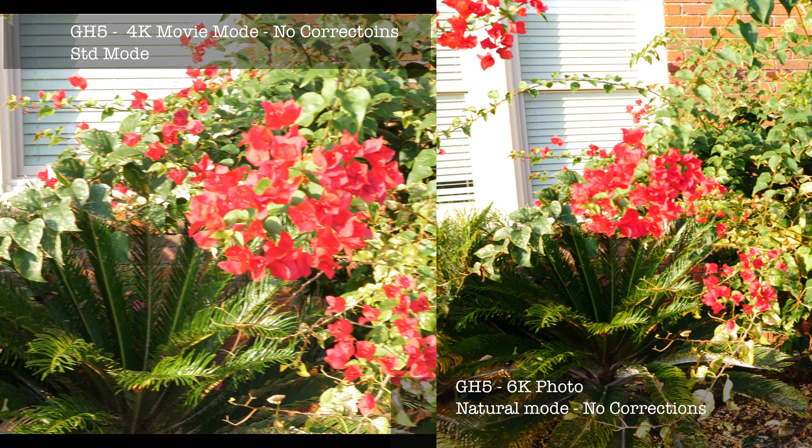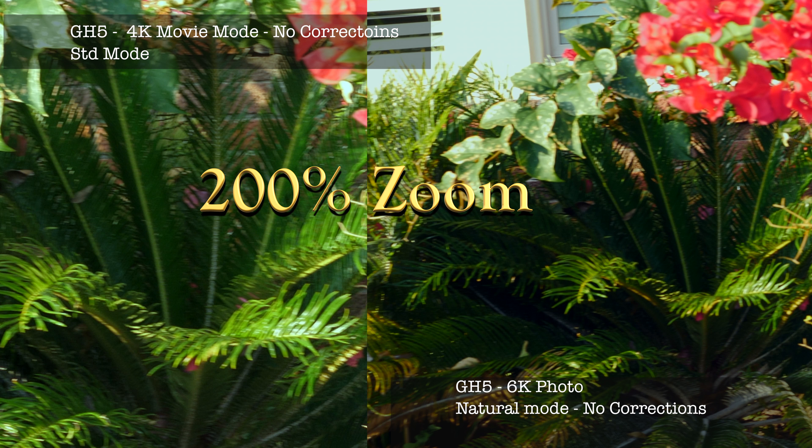Then from each of those clips I took a still frame to compare them. Not a lot of difference — if I had to pick one, I'd pick the 6K. Not sure what the shooting differences were. And then here's 200% zoomed in, and as you can see, the 6K has more resolution since it has more pixels.